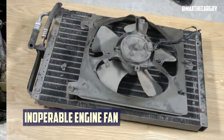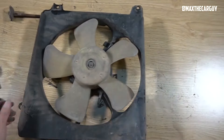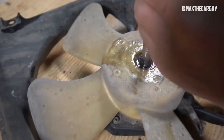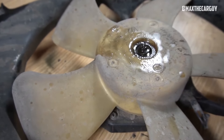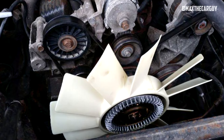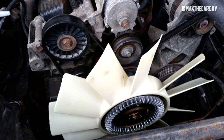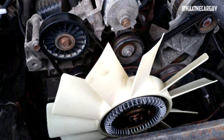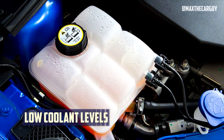Inoperable Engine Fan: The task of distributing airflow across the face of a vehicle's radiator falls to the engine's cooling fans. A malfunctioning cooling fan may cause issues and result in an engine operating at higher temperatures than would otherwise be the case. In such cases, it is necessary to replace the fan or repair the fan's control circuit in order to get temperature readings back to normal.